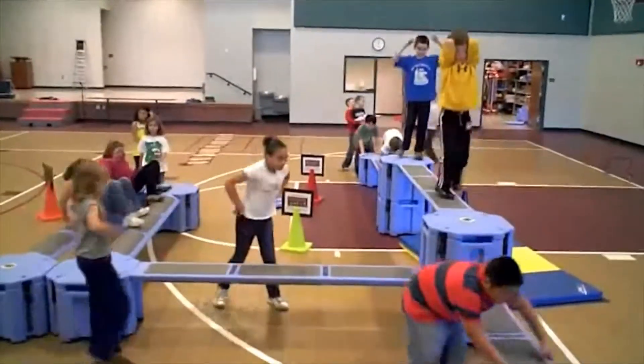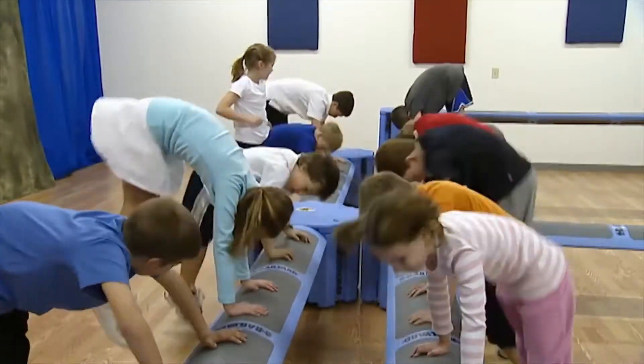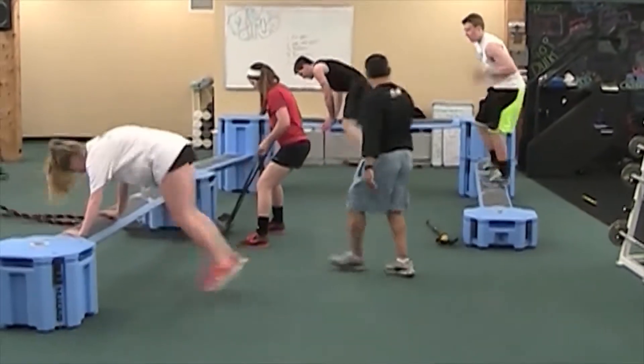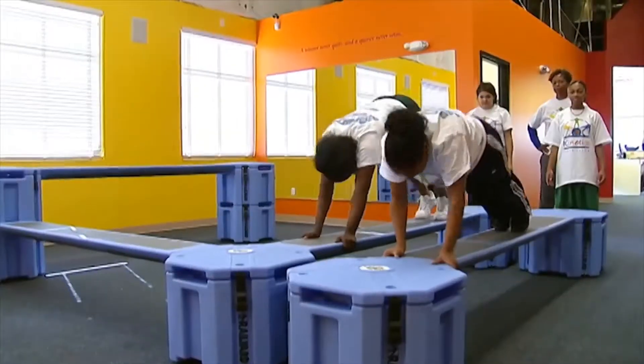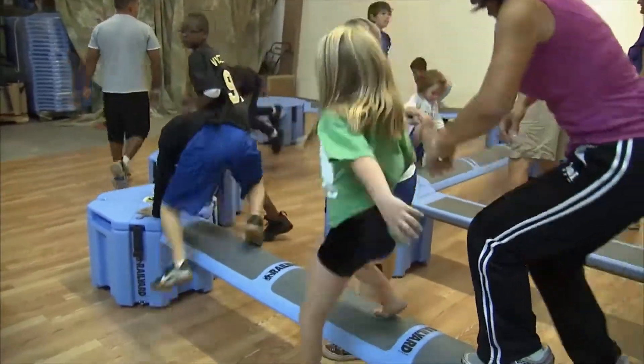Hundreds of thousands of kids all over the world will tell you that playing and exercising on the Rail Yard is fun. Do not let the fun fool you. This is serious exercise that will provide improved physical skills, functional strength, agility, and coordination.